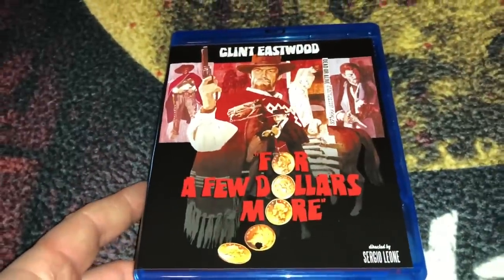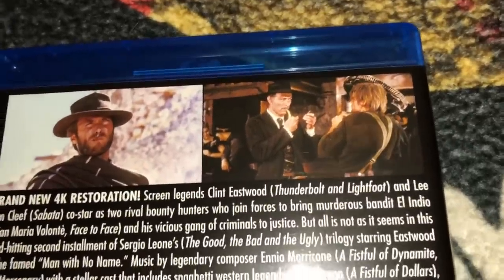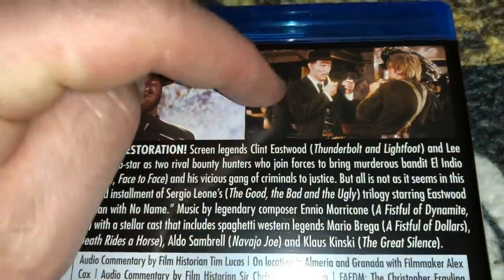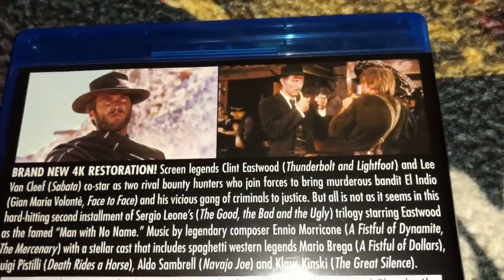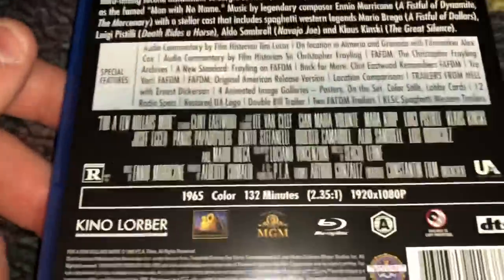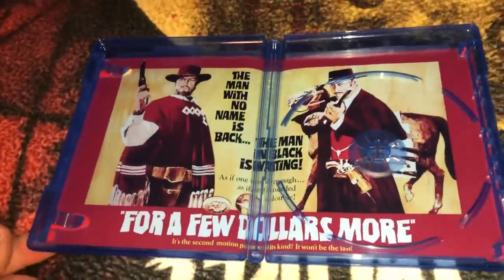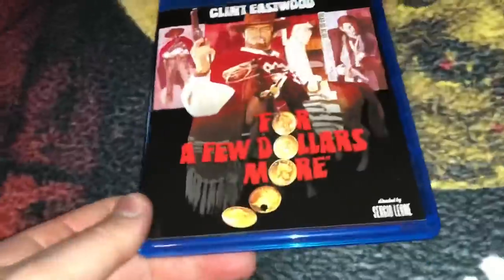I also got For a Few Dollars More, a Sergio Leone film starring Clint Eastwood. Klaus Kinski plays a pretty good villain — he's a hunchback. There's a great scene where Lee Van Cleef lights his match off the hunchback's back to light his pipe and Kinski gets all pissed off. The film is from 1965, 132 minutes — quite long for a western but very enjoyable. It has a poster image on the inside — not quite a reversible cover, but pretty cool. In my opinion, this is one of the best spaghetti westerns ever made.